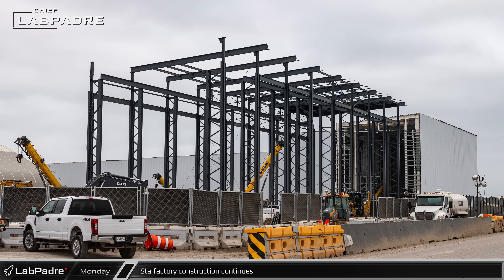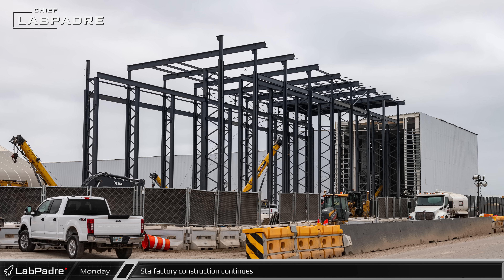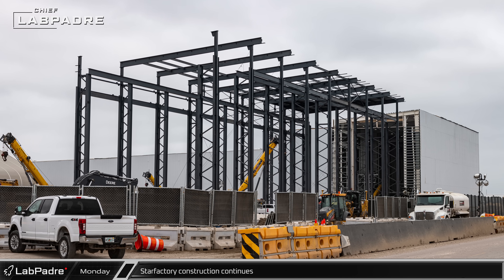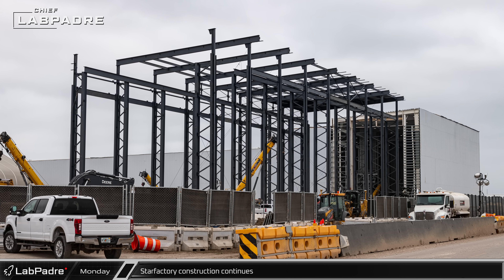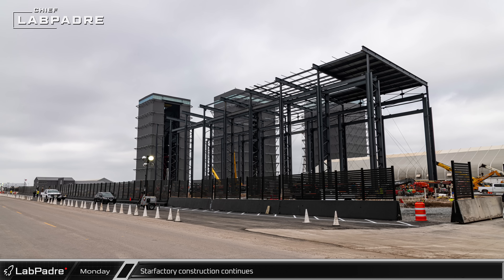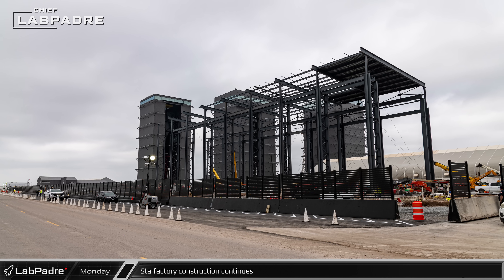The new Star Factory assembly hall is currently eight sections long and has supports running the whole length for a bridge crane. The heavy steel will be able to support heavy sub-assemblies like the nose cone or booster aft without any issues.